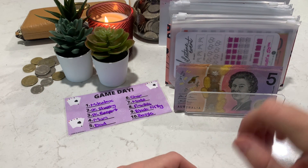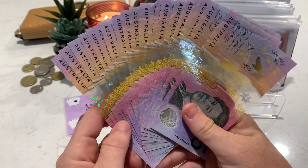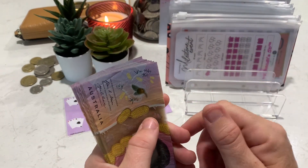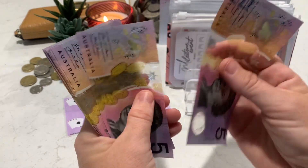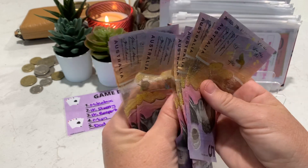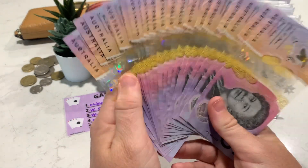I beefed it up today because I've had a bit of a good time on some eBay sales over the school holidays. So I have a hundred dollars of five dollar notes here. Let's just count that first: 5, 10, 15, 20, 25, 30, 35, 40, 45, 50, 55, 60, 65, 70, 75, 80, 85, 90, 95, 100. So there's our hundred dollars in five dollar notes ready to go.